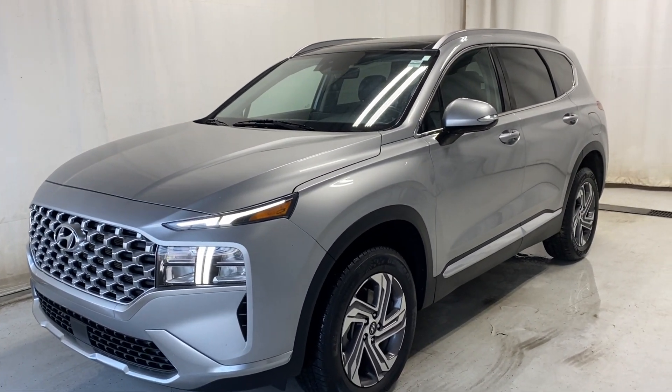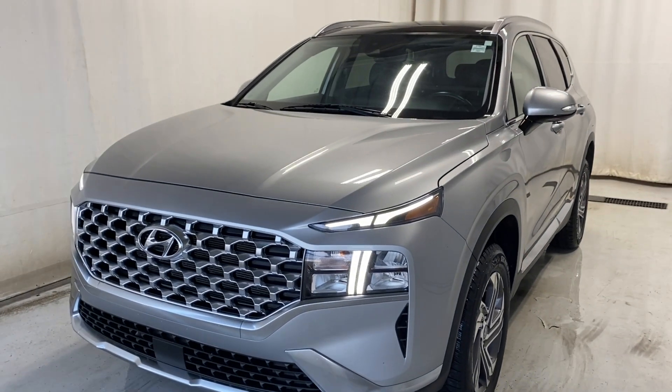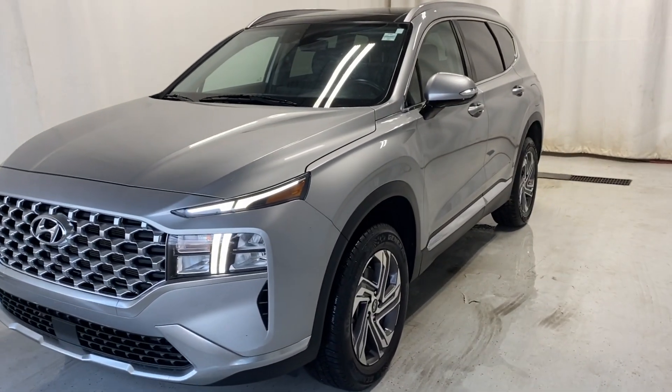That wraps it up — the 2023 Hyundai Santa Fe Preferred all-wheel drive in a beautiful silver color. If you have any questions or want to book a test drive, please visit us at parknavs.ca. Thanks for watching, we'll catch you all in the next one!